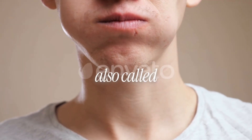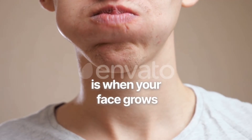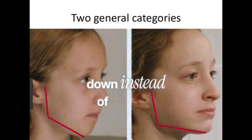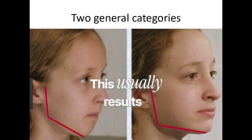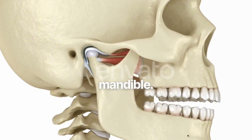Downward growth, also called clockwise rotation or vertical maxillary growth, is when your face grows down instead of forward. This usually results in a longer midface, a flatter jawline, a more recessed chin, weaker cheek projection, mouth breathing posture, and a downward tilted mandible.